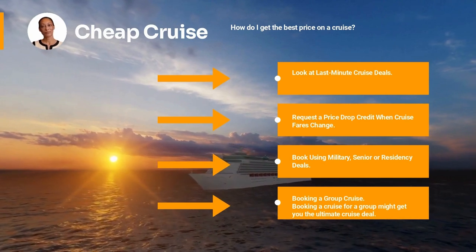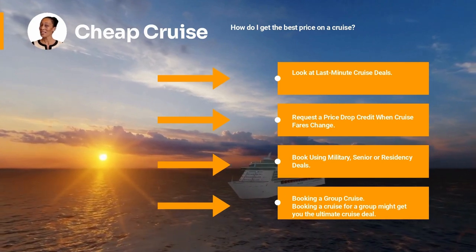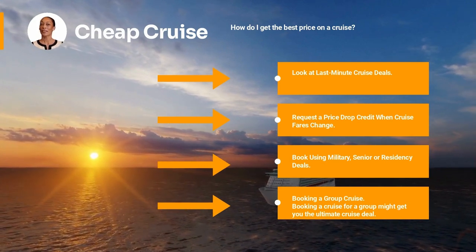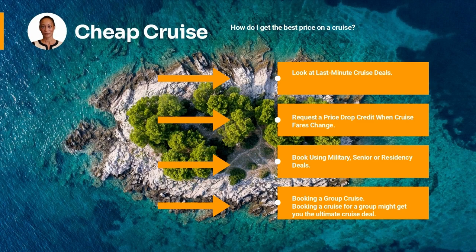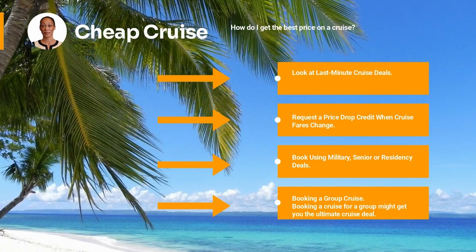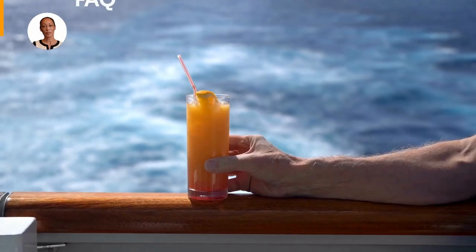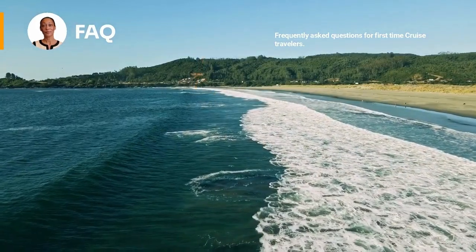Next, book a group cruise. Some lines consider 10 guests (five cabins) to be a group, while others require 16 guests (eight cabins). Book seven or more double-occupancy cabins on certain cruise lines and for every 10 passengers booked, one passenger can cruise for free. Also consider lower-priced guarantee cabins — a cabin guarantee means you're assured a cabin in the specified category or better, typically $50 to $100 per person off the advertised fare.